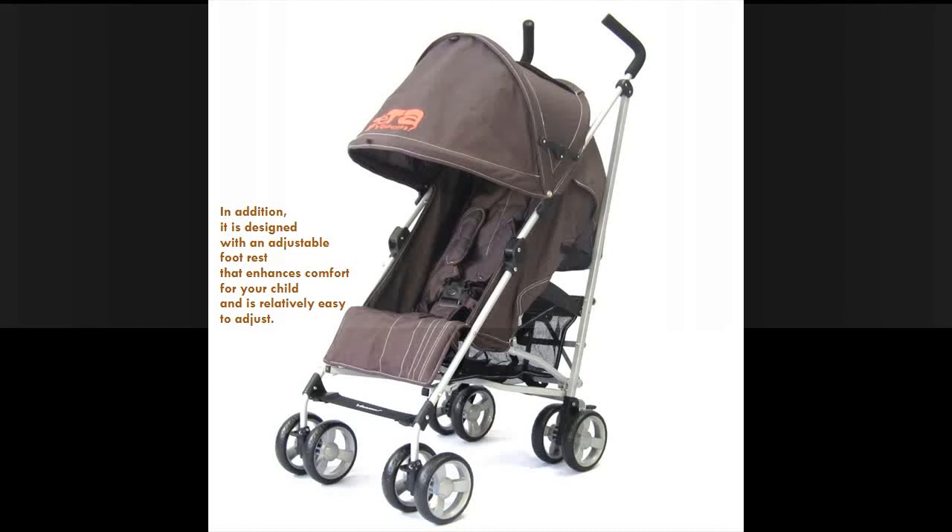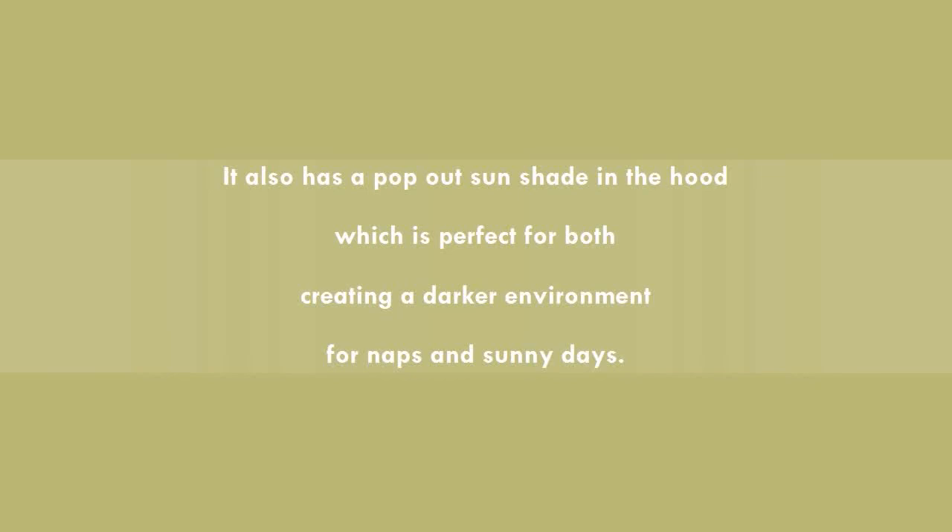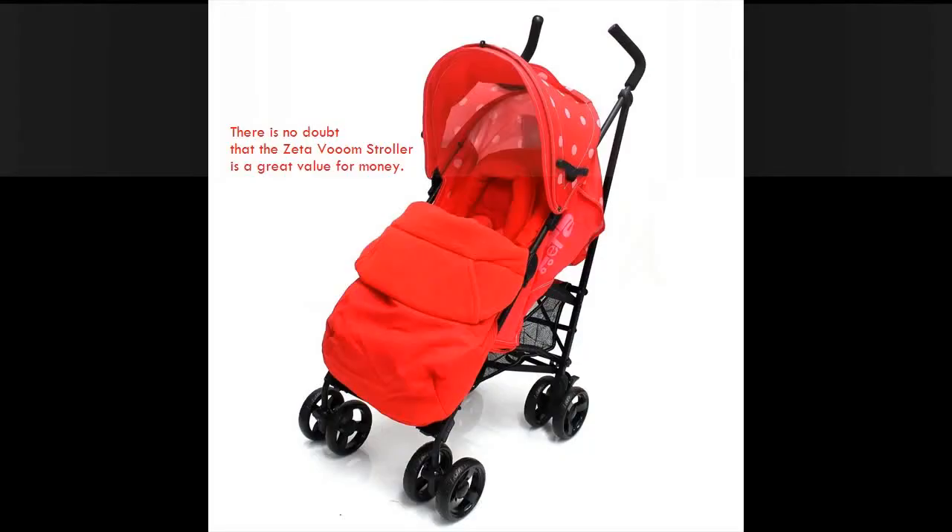The adjustable foot rest enhances comfort for your child and is relatively easy to adjust. It also has a pop-out sun shade in the hood, which is perfect for both creating a darker environment for naps and for sunny days.